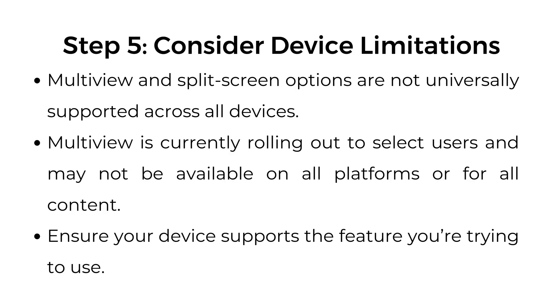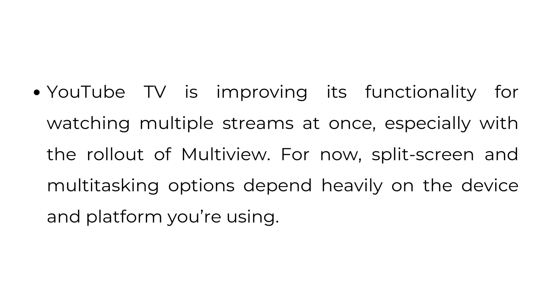Step number five: consider device limitations. Multi-view and split screen options are not universally supported across all devices. Multi-view is currently rolling out to select users and may not be available on all platforms or for all content. Ensure your device supports the feature you're trying to use. YouTube TV is improving its functionality for watching multiple streams at once, especially with the rollout of multi-view. For now, split screen and multitasking options depend heavily on the device and platform you're using.